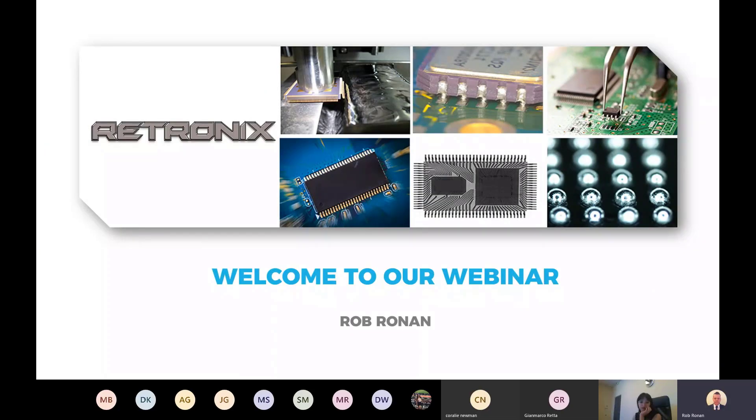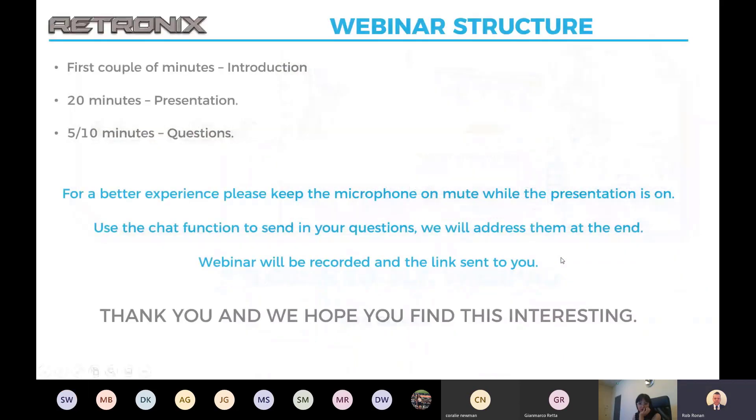Hello, good morning everybody. Hopefully everybody's joined. Welcome to the webinar. Just to go through the structure of how it's going to work: the first couple of minutes we'll do an introduction, then the presentation lasts about 20 minutes, and then we'll have some questions at the end.